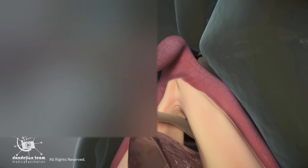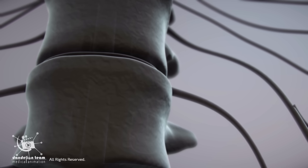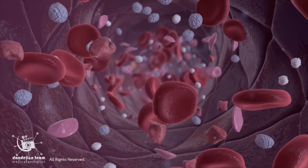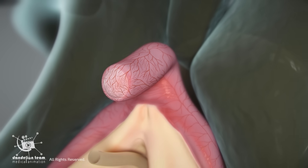Sexual stimuli, including physical direct touch, friction, or even indirectly through the movement of surrounding tissues, activate the parasympathetic nervous system. This activation increases blood flow to the clitoris, particularly within its internal structures. As a result, the clitoris swells and becomes erect.